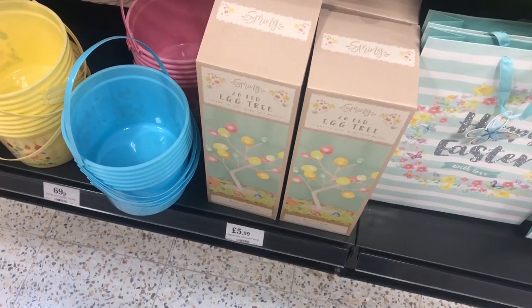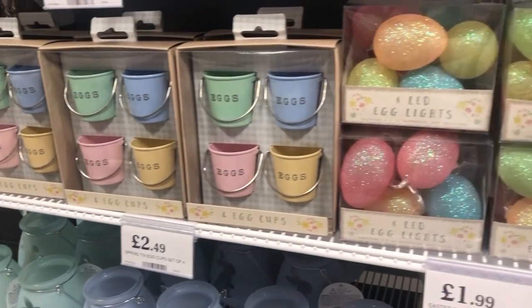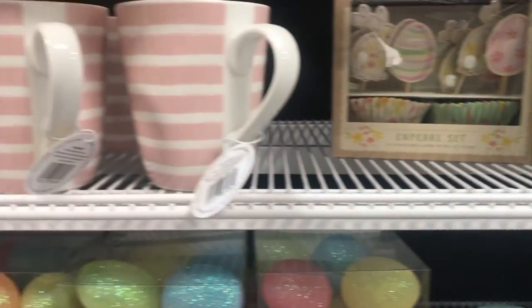Another cute thing was this Easter tree. It was just £5.99 and it actually had these little light-up eggs on. They were like glittery inside, kind of like these lights here. But it was a really great bargain. Although it doesn't suit my house, it may suit many of yours.